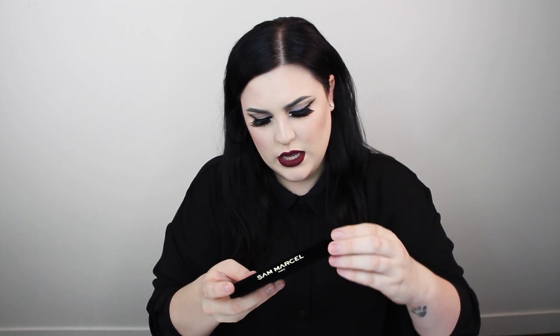I guess they're from Paris because it says Sam Marcel Paris. This is a pretty color — it's like an oxblood fall color. Smells like the soft matte lip creams from NYX. I can't wait to try that out. And then the Sam Marcel eyeshadow — it's cruelty free and vegan, which is nice. Oh, this is actually really nice. Holy crap, that is a really pretty palette.